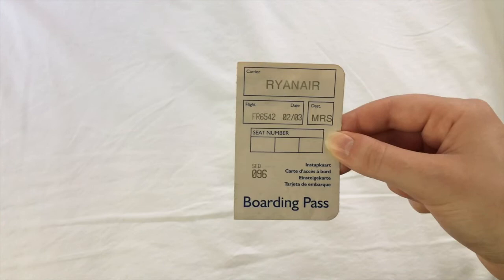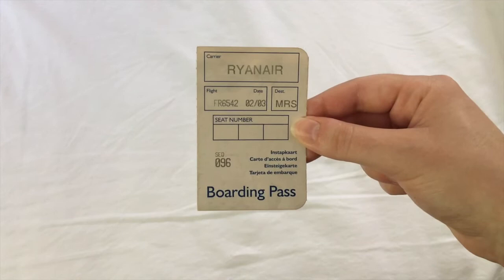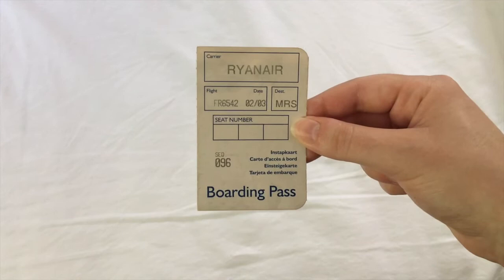This is not technically a bookmark, but I found it inside a used book that I bought — it's a boarding pass from Ryanair, which I find absolutely hilarious given the fact that I have flown with them once or twice and based on the Rod Gilbert comedy sketch about flying with Ryanair. So I had to keep this just because.